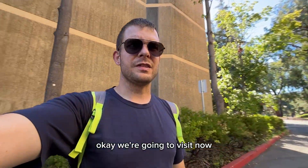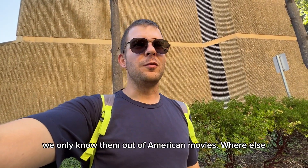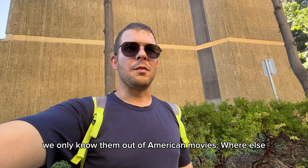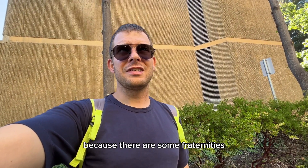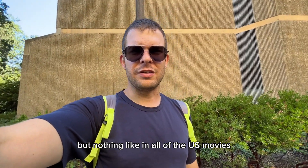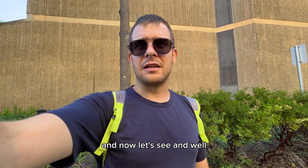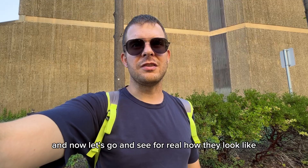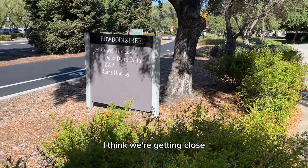We're going to visit some American fraternities — we only know them from American movies, because there are some fraternities in Europe or Germany too, but nothing like in all the US movies. Now let's go and see for real how they look like. I think we're getting close.